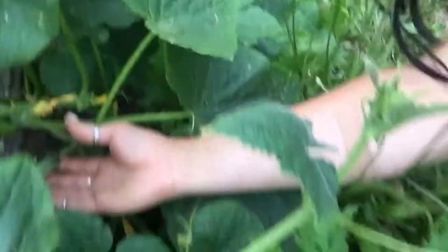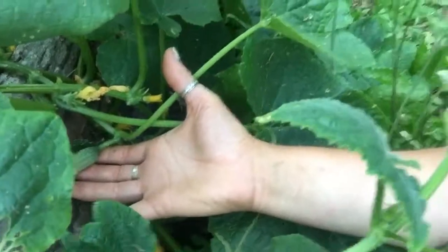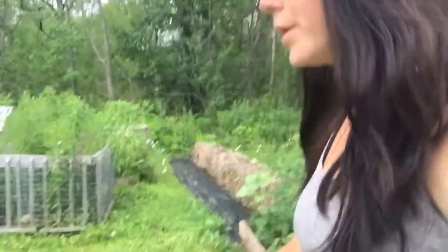Look at this squash - huge. Let's head back over here really quick. Look at the cucumbers, looking gorgeous. Can you see? Getting quite a few cucumbers. So it's going to be time for pickles very soon.